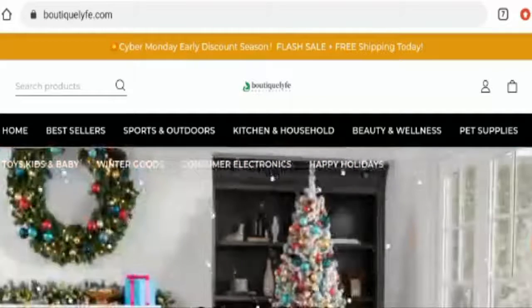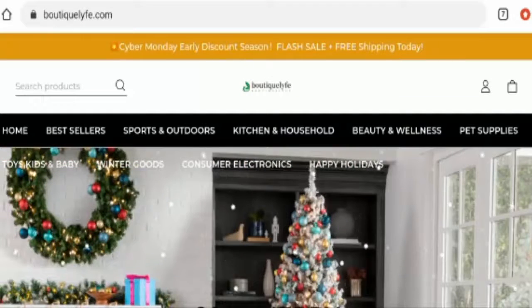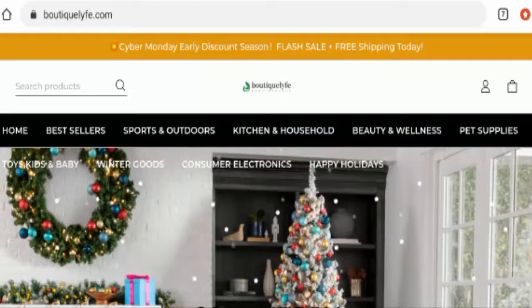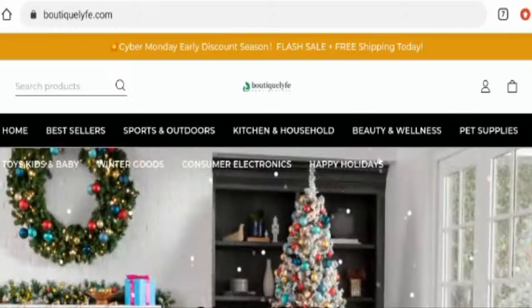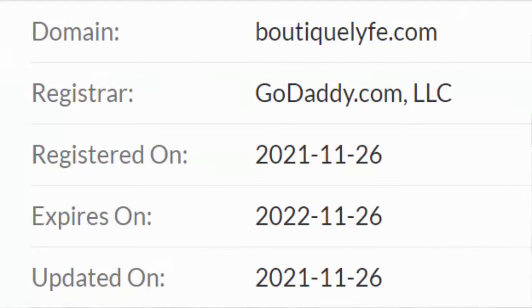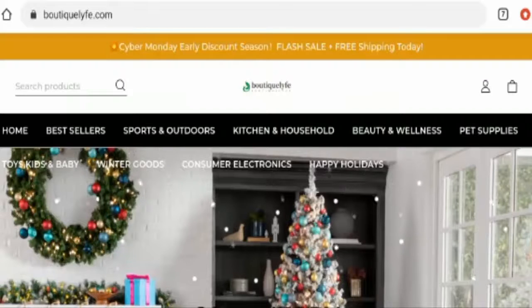This website is protected through HTTPS protocol and SSL integration to keep details and transactions safe, which is a good sign. Regarding domain information, this website was registered on the 26th of November 2021 and is going to expire on the 26th of November 2022, which means this website is very new — only a few days old — and hence it can't be fully trusted.